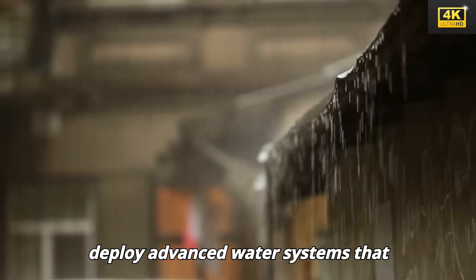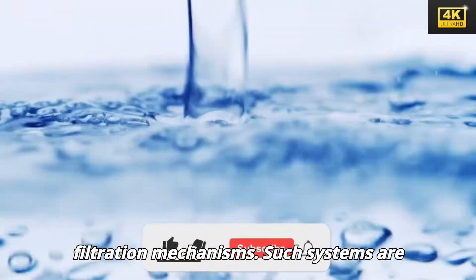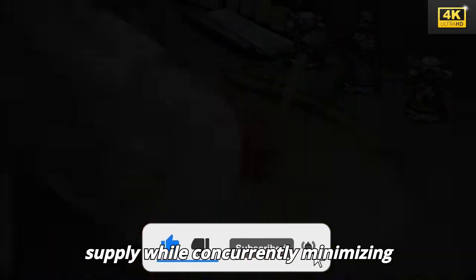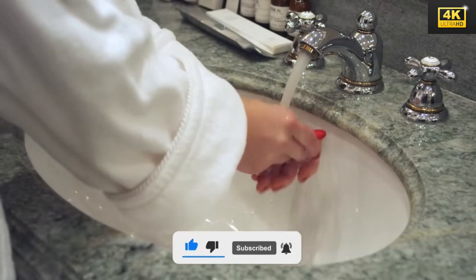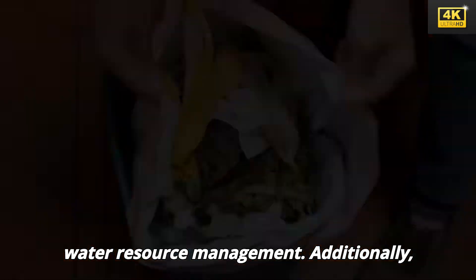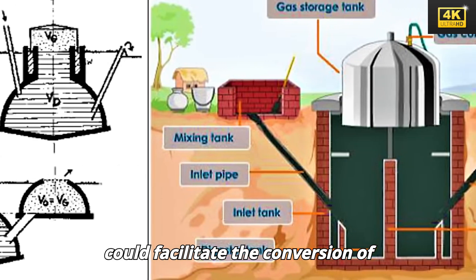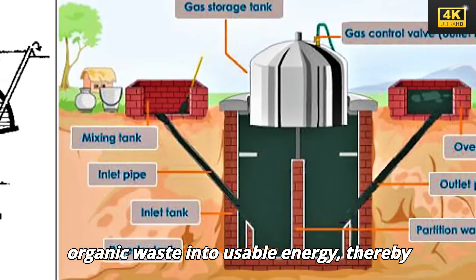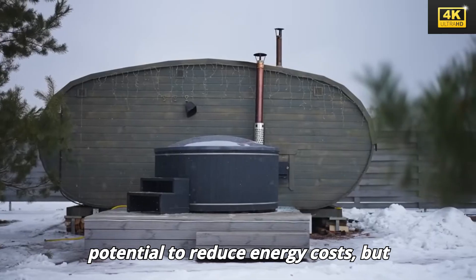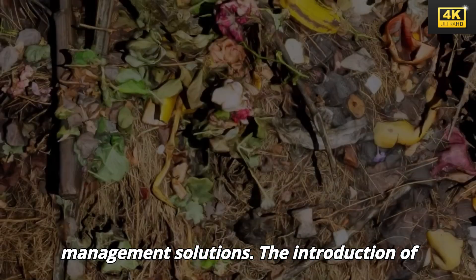Tesla aims to deploy advanced water systems that include rainwater collection and filtration mechanisms, designed to guarantee a clean water supply while minimizing dependence on municipal infrastructure. Additionally, the implementation of a biogas generator could facilitate the conversion of organic waste into usable energy, reducing energy costs and contributing to effective waste management solutions.